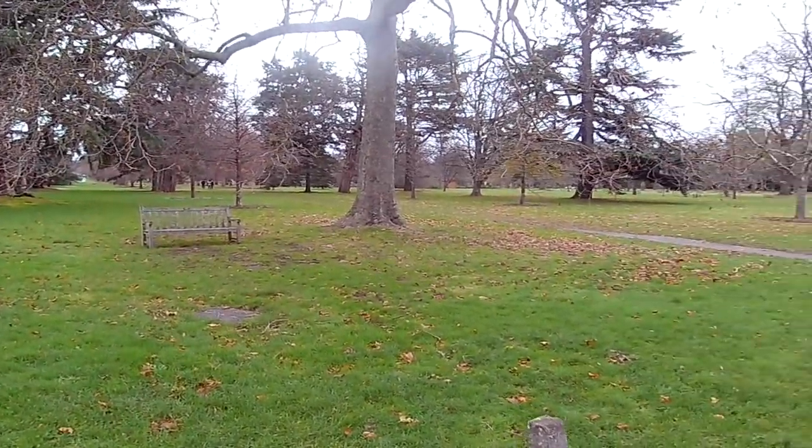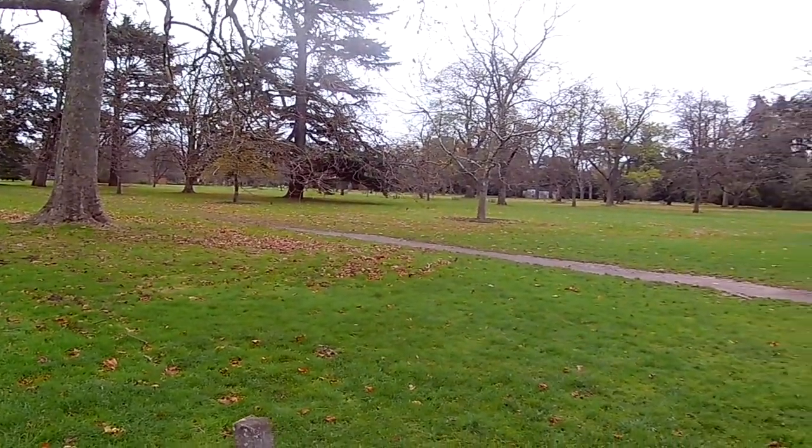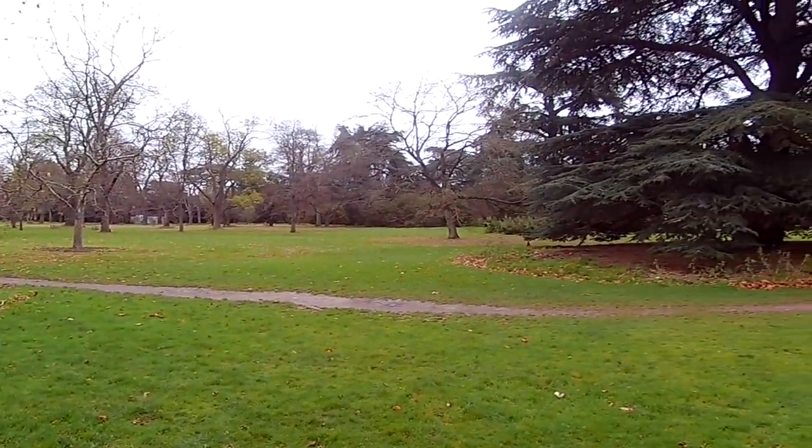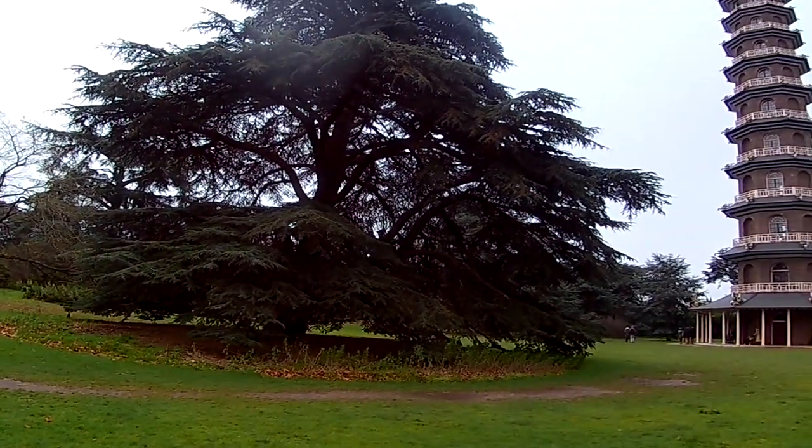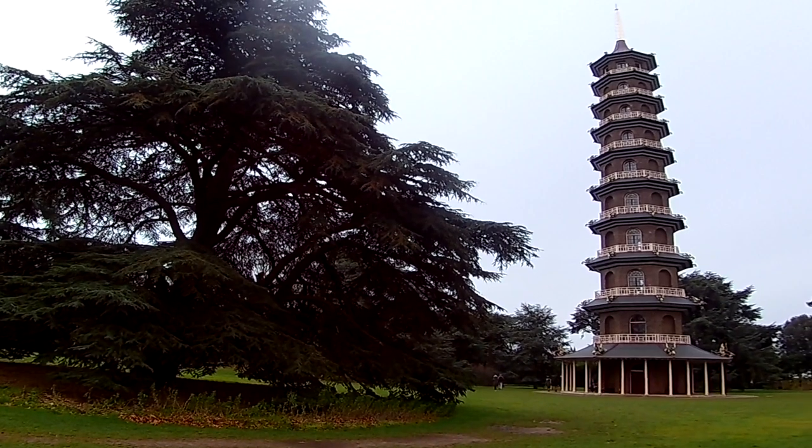In 1772, the royal estates of Richmond and Kew were merged, and the gardens trace their history back to that date. Though several of the buildings within the gardens are older, with the Great Pagoda being built 11 years earlier in 1761.